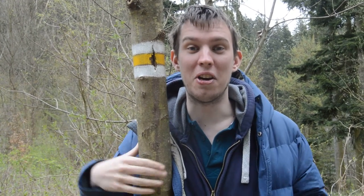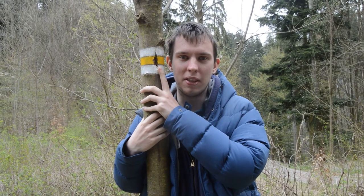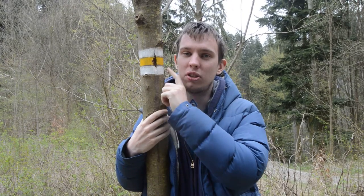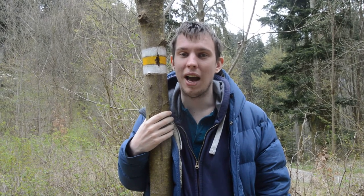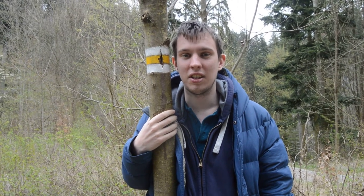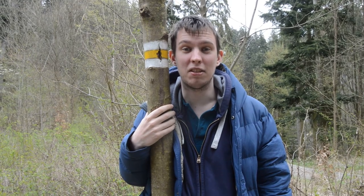What does this mean? Why is it yellow? I don't know. Basically, when there is a tourist pathway in the Czech Republic, they have special symbols on the trees, and all you have to do is follow them, and you get to your destination. In this case, the famous Abyss of Macocha.